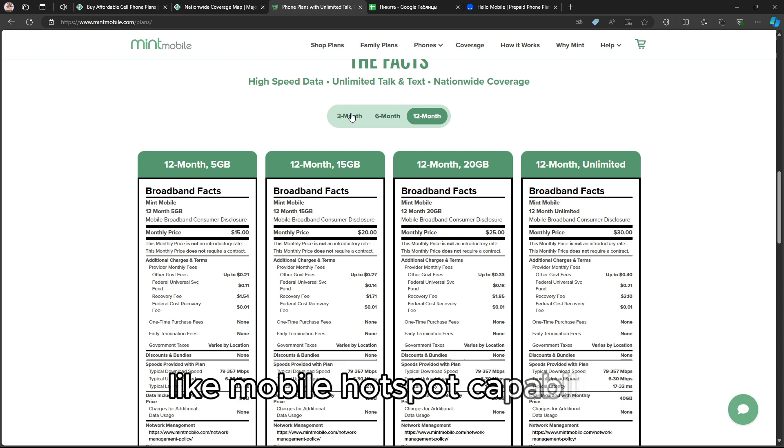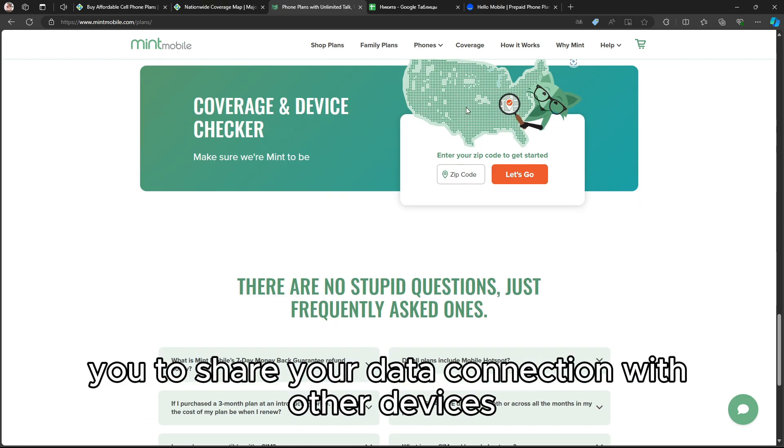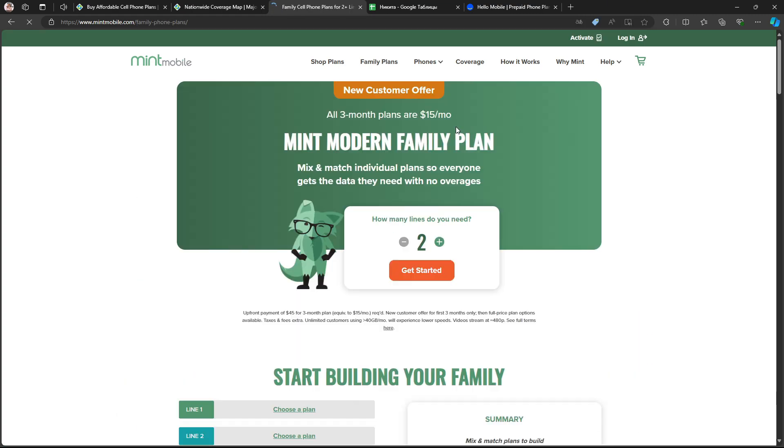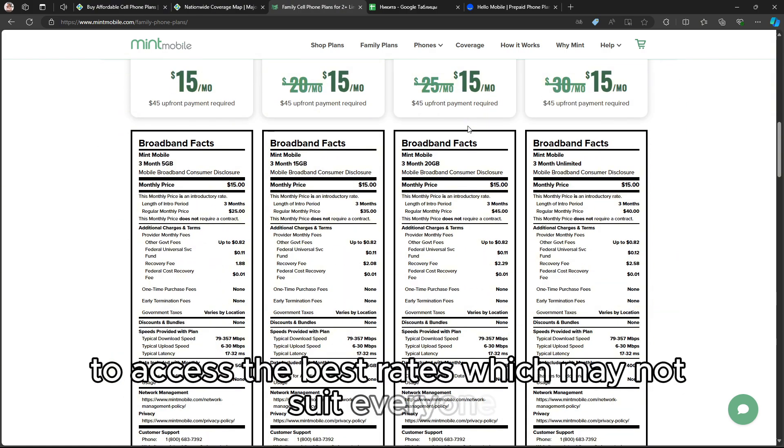Mint also includes features like mobile hotspot capability, allowing you to share your data connection with other devices, and offers 5G access at no extra charge. However, one downside is that users need to pay upfront to access the best rates, which may not suit everyone.